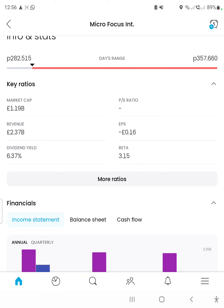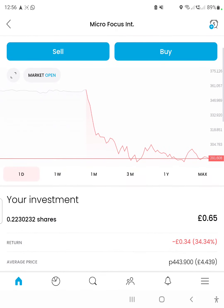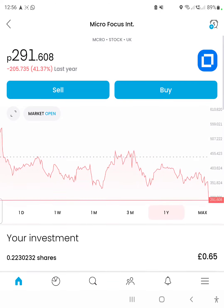The earnings per share is negative, so it lost money in the last financial year. The beta is 3.15, which is probably one of the highest I've ever seen, so I definitely would not recommend this stock. It has also decreased by 41% in the last year.